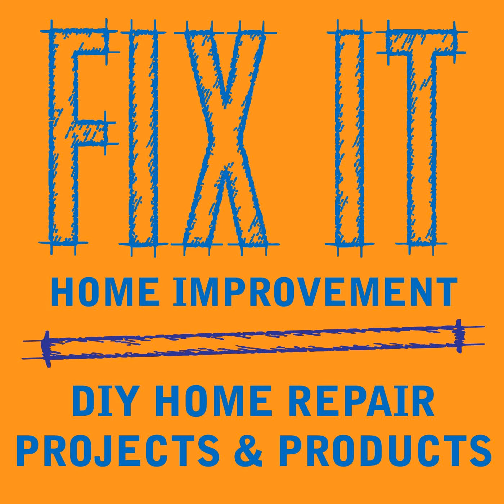Welcome to Fix-It Home Improvement, covering projects that every homeowner should know and great products for home and garden. I'm JC and this is where we share weekly home improvement tips. I'm here with my co-host Cindy. Today we're going to be talking about storage and organization ideas.